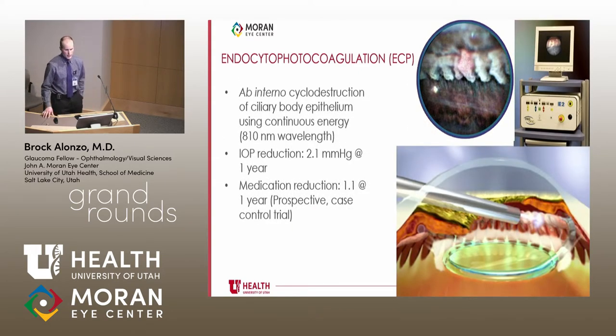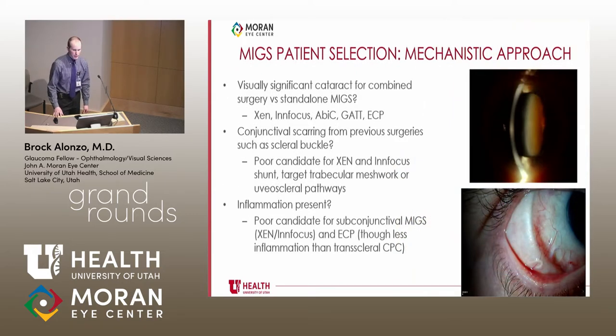Endocyclophotocoagulation (ECP) targets aqueous production. It is an ab interno cyclo-destructive procedure of the ciliary body. Using a video monitor inside the eye, the ciliary processes — almost looking like teeth — are cauterized and shrink. IOP reduction is modest at approximately 2 mmHg, but for patients with end-stage glaucoma where a standard diode procedure is risky, ECP has an important role. Medication reduction was approximately one drop at one year in a prospective case-controlled study.